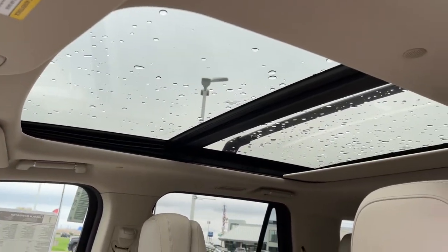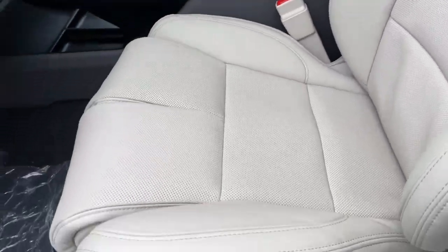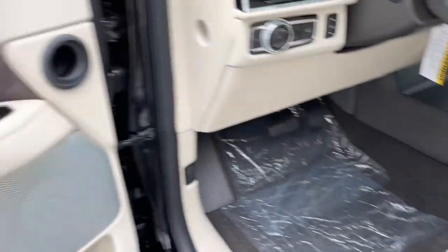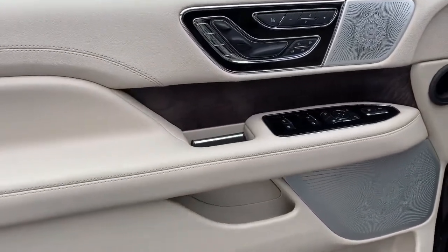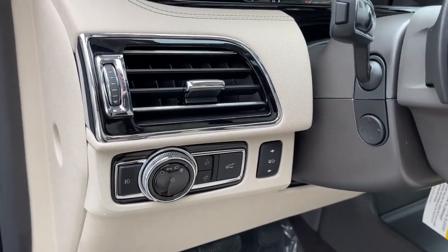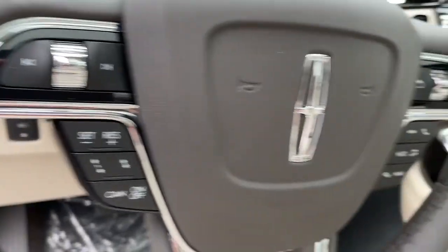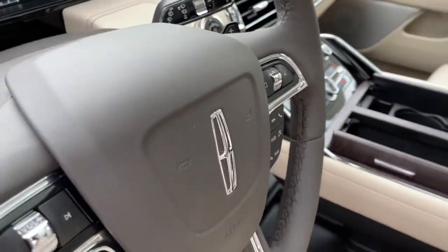Rugged performance meets premium comfort in this exceptional Navigator. See for yourself when you take it out for a test drive. Our professional staff looks forward to giving you excellent service. Thank you!